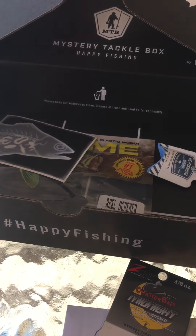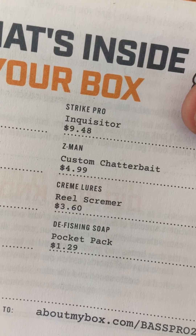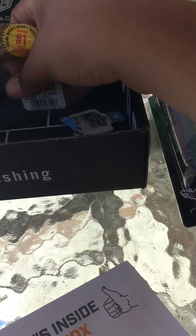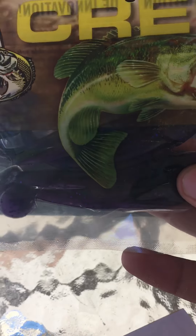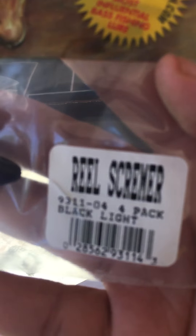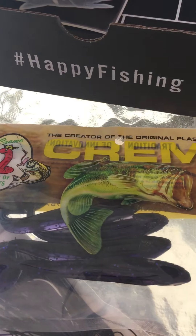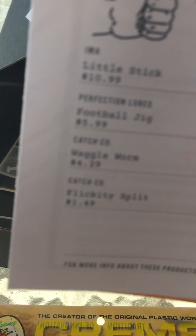The next bait is the Creme Lure Real Screamer, which is actually perfect to pair with the chatterbait. It's a black and blue swimbait, so it'll go perfectly on the chatterbait.